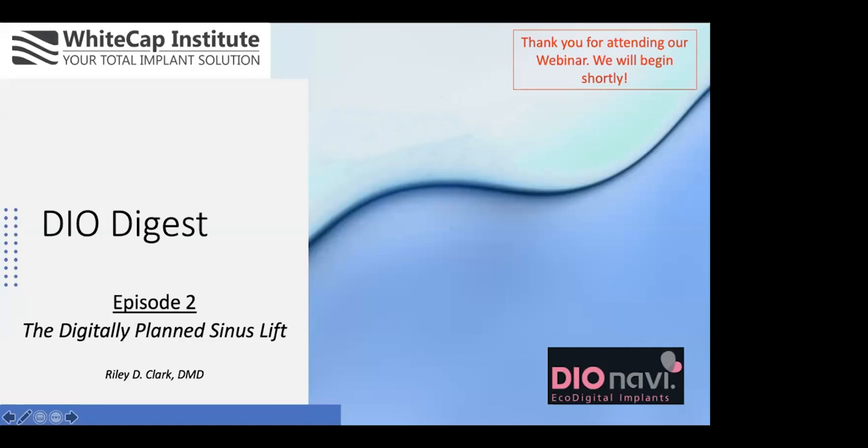Welcome everybody. My name is Matt Hendrickson. It's my pleasure to welcome you to the second in a series of our DO Digest. This is the second in a webinar series called the DO Digest, an ongoing webinar series offered in conjunction with the Whitecap Institute to provide real-life clinical tips and tricks and actual feedback for using DO implants and the DO Navi guided surgery protocol.